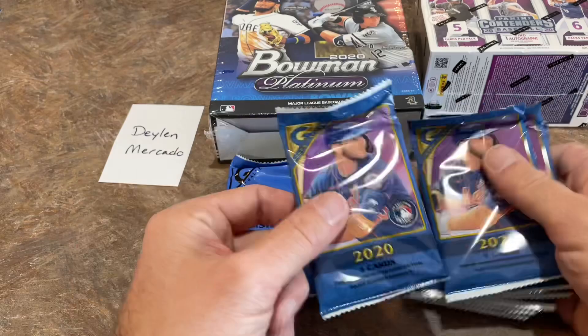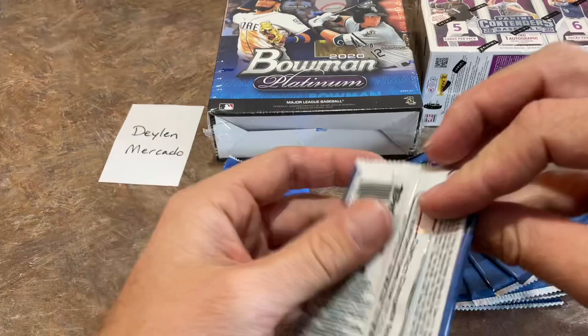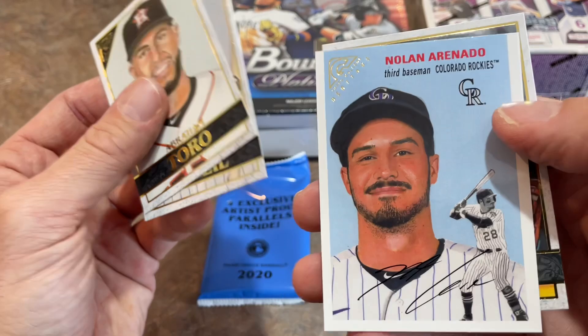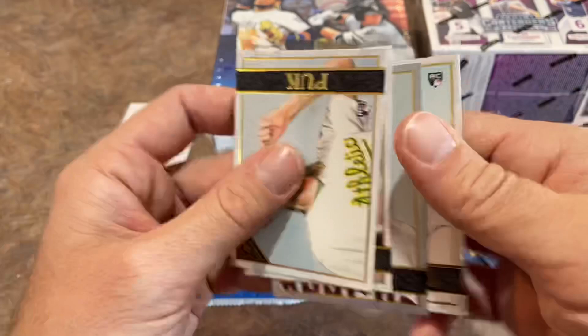Alright, here we go. These packs look like they were smashed down a little bit — hopefully the cards are in good shape for you, Dillon. We've got Charlie Blackmon as our first card, a nice Master and Apprentice card with Yordan Alvarez and Jeff Bagwell, and Luis Severino. Next pack: Abraham Toro, Jeff McNeil, and a 54 design Nolan Arenado — that's the Heritage set in this product, really nice. Would have a colorful border if it were numbered. A.J. Puk rookie card, Christian Walker parallel, and Dario Agrazal all-rookie card — former Bucco right there.